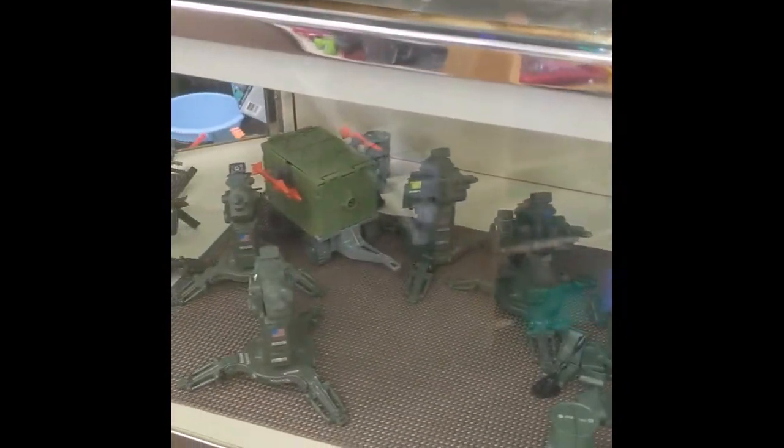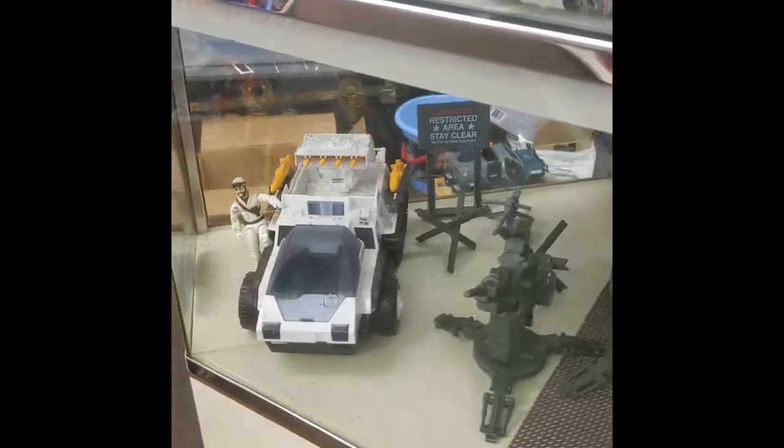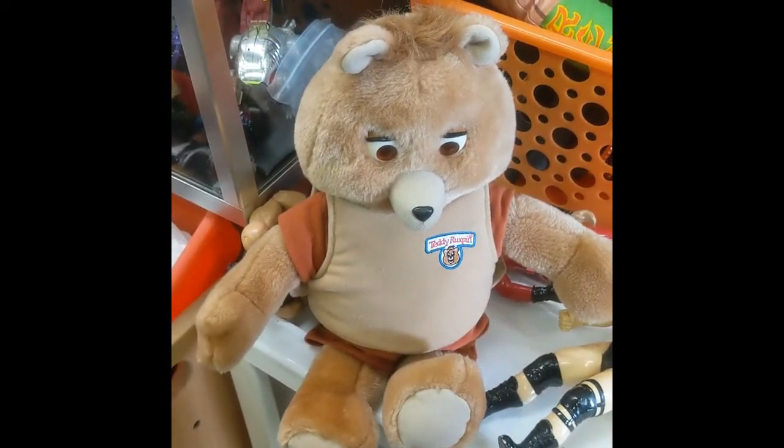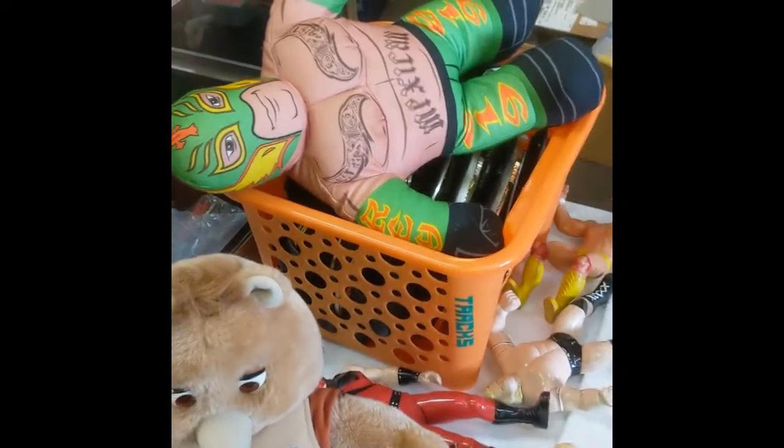Oh look at that — that is a very nice display, that's gorgeous. And then look who I found — I found my friend Teddy Ruxpin, along with some wrestlers. Kind of cool! We've got randomness galore over here, and that's the thing about this store — they have so much cool stuff.